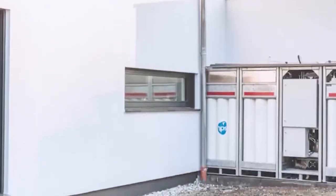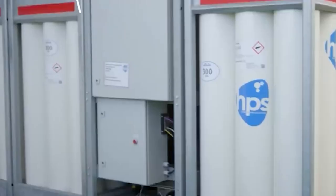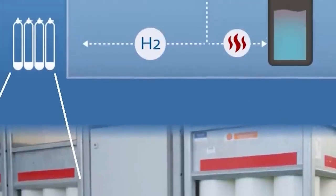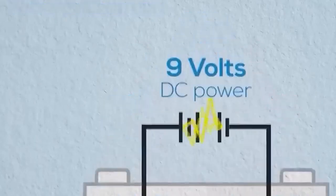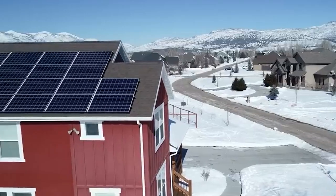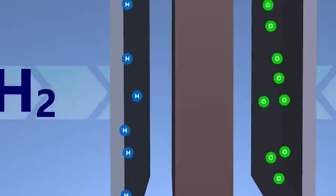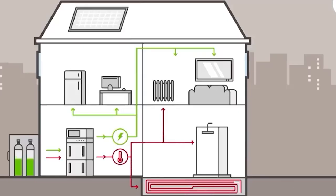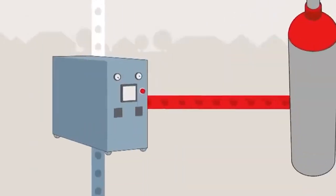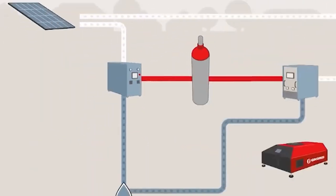The hydrogen is stored outside the house in a tank, enabling long-term energy storage during sunny months. In the winter, the stored hydrogen can be converted back into electricity using fuel cells, with the waste heat utilized to warm the house and water. This exceptional efficiency results in an overall energy utilization rate of up to 90%.